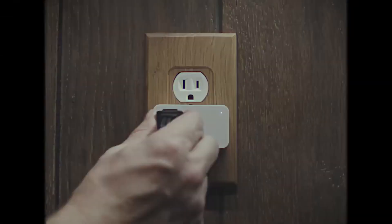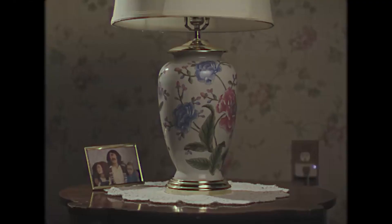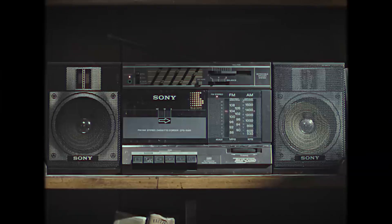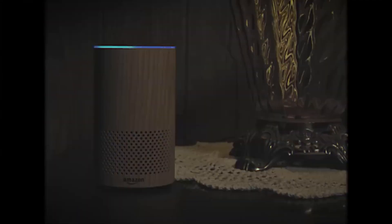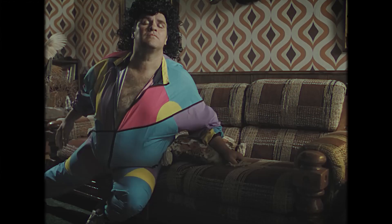Furthermore, this gadget withstands rain, dirt, dust, and snow thanks to the IP64 rating. With the Wyze app, you can control this smart home gadget from anywhere. You get independent control of both outlets at any time. Finally, light up your outdoor space via the app and voice control.